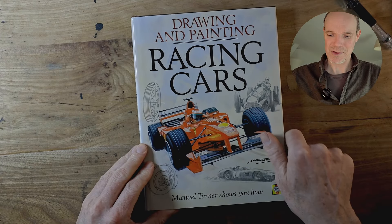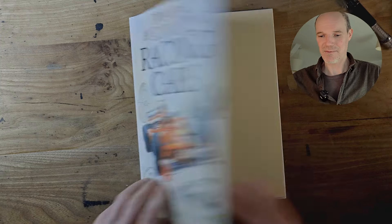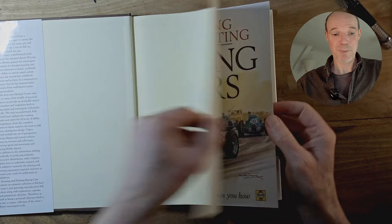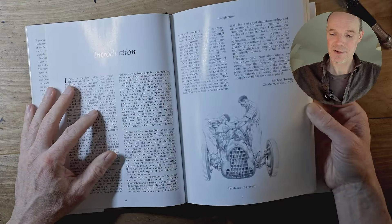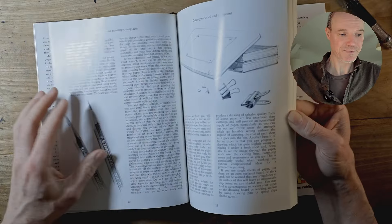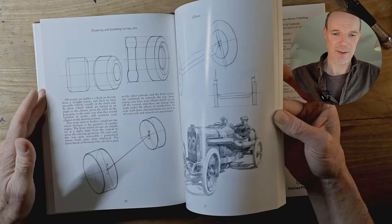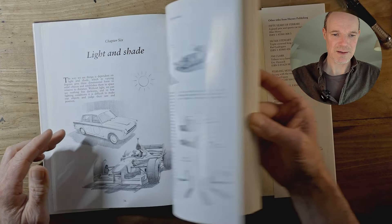Moving on, we've got a book from Michael Turner, and he's one of my favourite motoring artists. He's mainly known as a painter, but at some point he did do this lovely book, which covers all the basics of drawing vehicles — the materials you might need, drawing ellipses, foreshortening, all the usual things, light and shade.